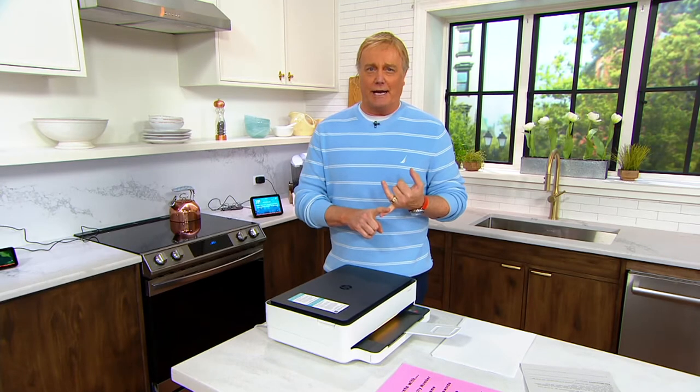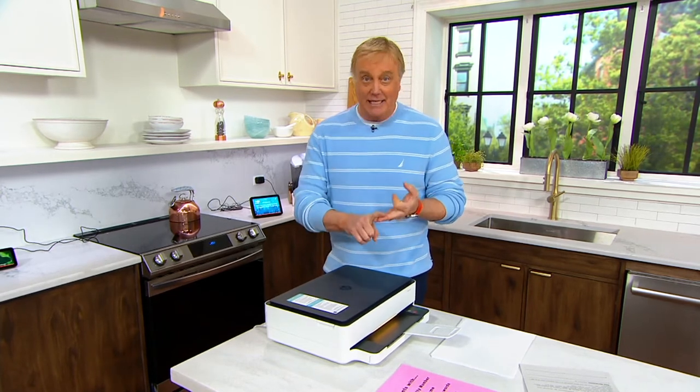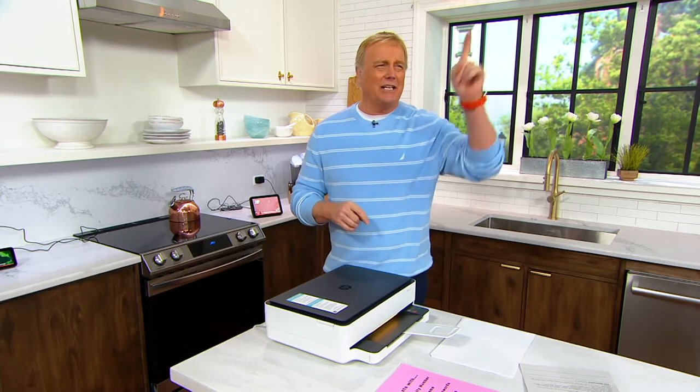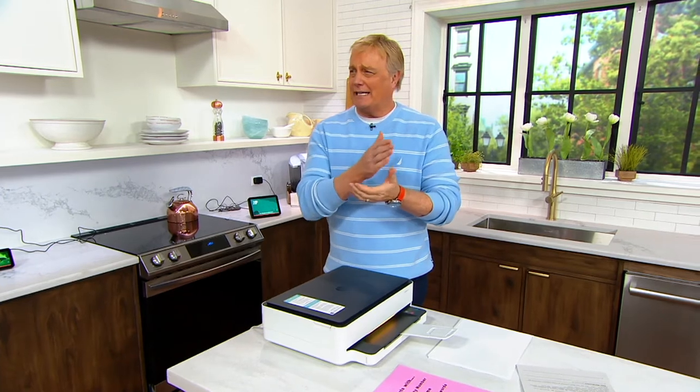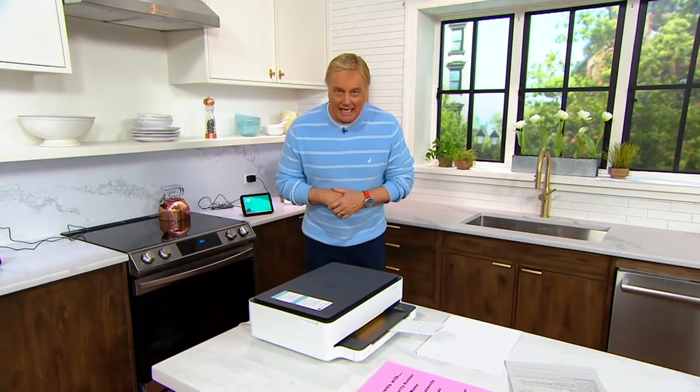How about if I go with the number one brand? HP. But what about the ink? Where do I get the ink? I got to go to the store. I got to get the 421B, I got to get the blue one, I got to get the pink one. And how much is that going to cost? How would you like to get the best value in a printer from the number one brand and also have ink for the next two years?